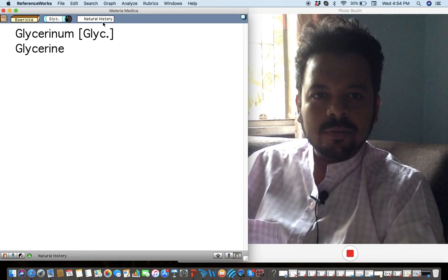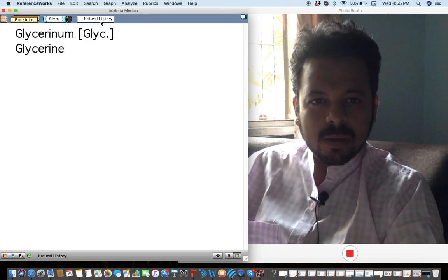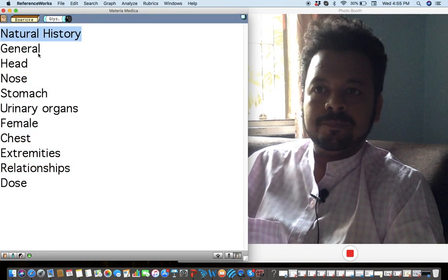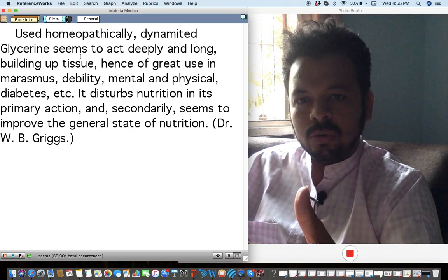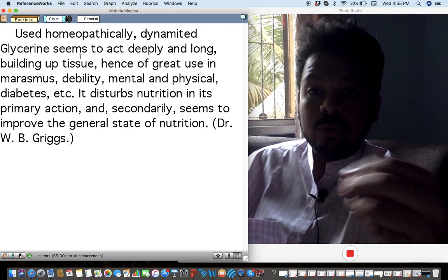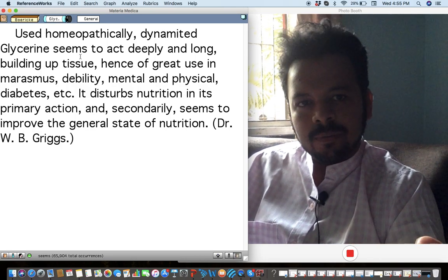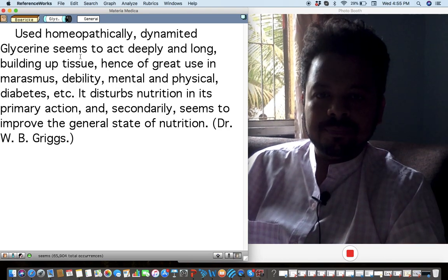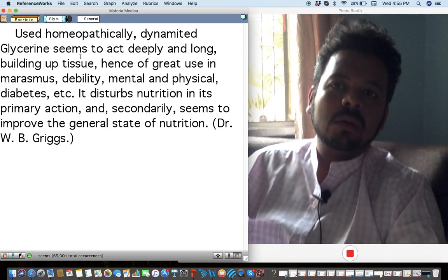Let's talk about the first remedy today from Boericke Materia Medica series — the first remedy, Glycerinum. Not much is actually known about this remedy, but it's very important as a remedy known for nutrition in dynamized form.